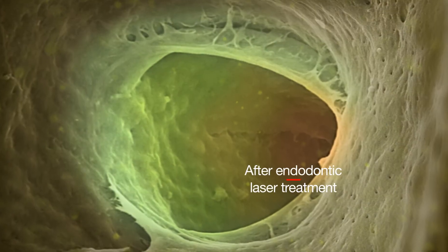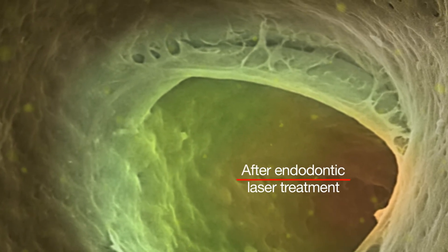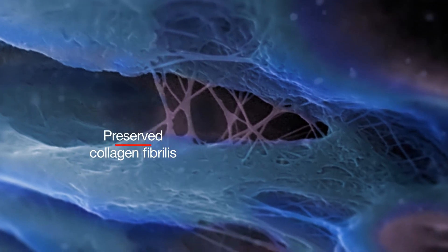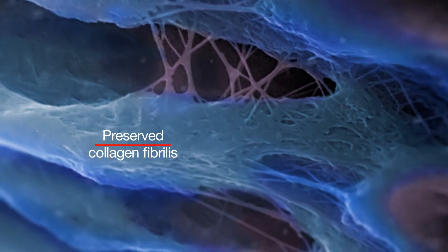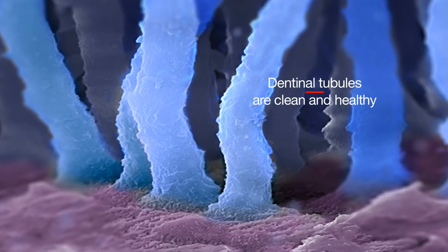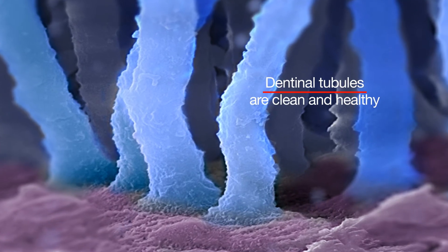In endodontics, the erbium YAG laser creates photoacoustic shock waves within the cleaning solutions introduced in the canal to clean and debride the canals and sub-canals. Then the deeply penetrating neodymium YAG laser wavelength is utilized to disinfect dentinal walls. The procedure is minimally invasive and much more efficient than traditional methods.